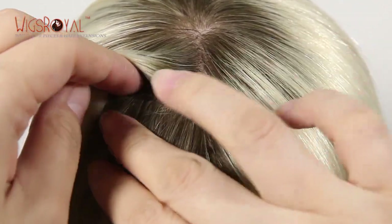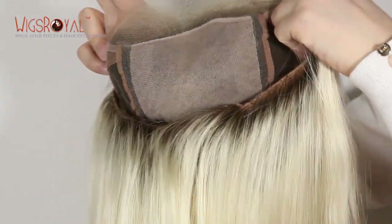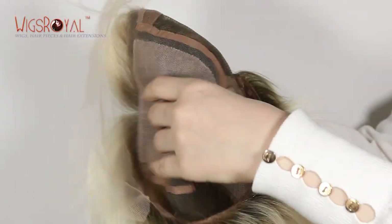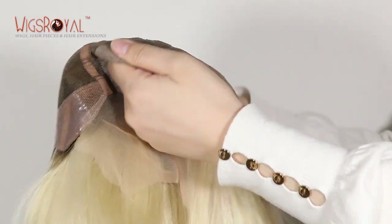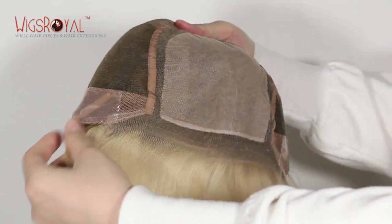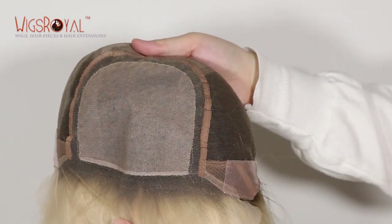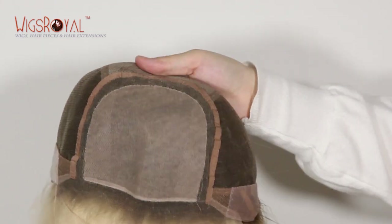The lace color is transparent to match your skin well. The cap base is the most important part of a wig — it needs to be comfortable and match your head well. All of Wigs Royal's cap bases have been designed and sewn by workers who have more than 15 years of working experience.